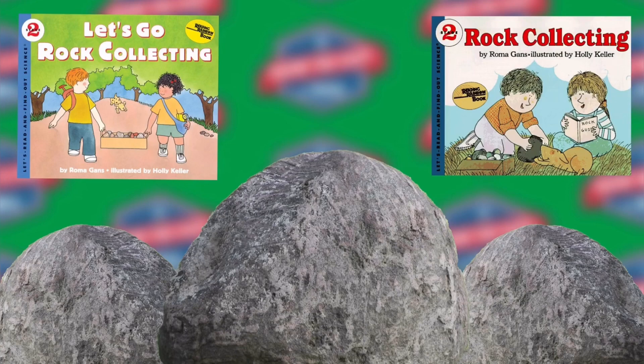Another sedimentary rock is limestone. It is made of shells of animals that lived millions of years ago. Most often limestone is white, but it can be pink, tan, or other colors. Sometimes you can see the outlines of shells in limestone. The chalk you write with is limestone. Limestone is also used to make cement. The lime used on lawns and gardens is usually ground up limestone.